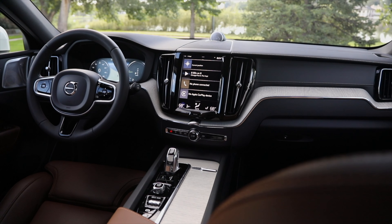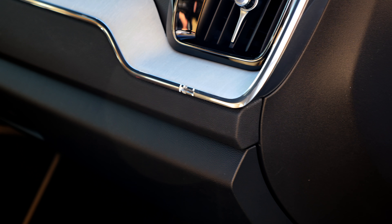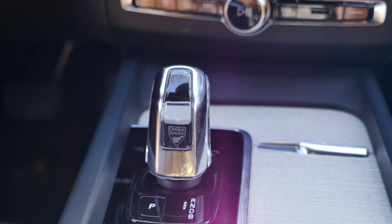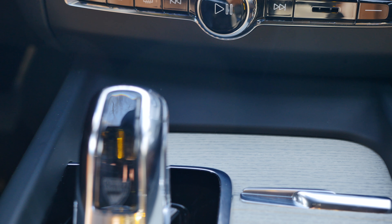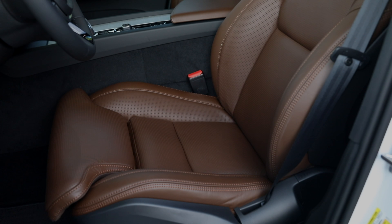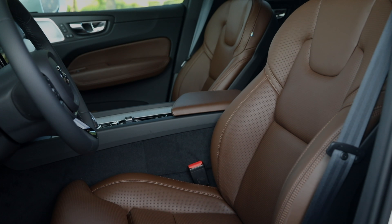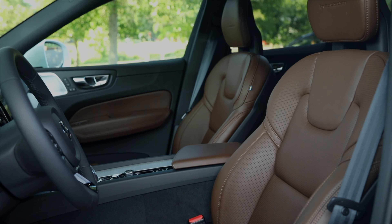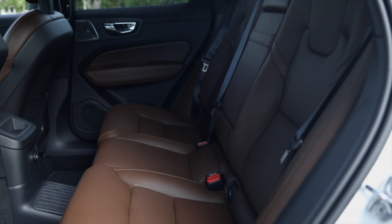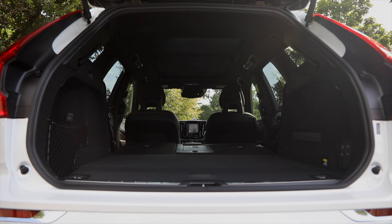Once you step inside the XC60, it will blow you away. The interior is probably the best part of the car — the design is remarkable and fit and finish is great. Everything fits together very well, there are no panel gaps, nothing rattles. The seats are comfy, but in my opinion, the previous generation had better seats. You can adjust them in multiple ways to get the perfect seating position, and they can be ventilated with the massage function. There is more than enough room in the back seat even for adults, and the trunk has almost 18 cubic feet of space.